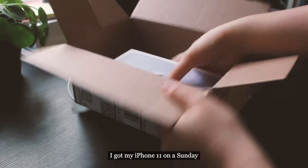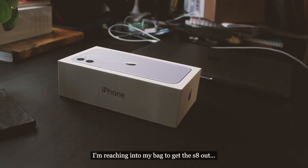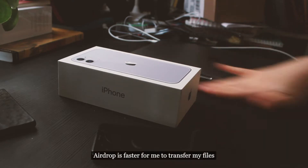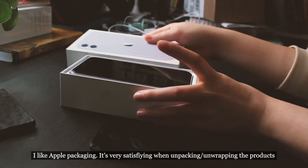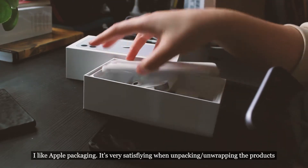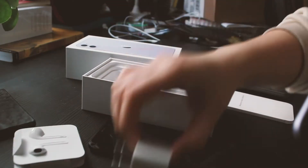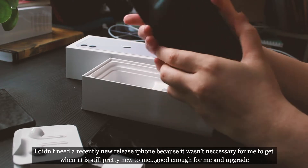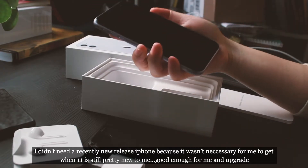I bought my iPhone 11. I own a Samsung S8 since 2017 and I have a MacBook, and I feel like it's easier to transfer files. I bought the lavender one — it's really pretty. I like the earphones and everything, and they give us a charger. I'm not a huge fan of the 12 design so I got the 11 because it's still new. The 11 came out last year so I thought this was just a good upgrade.